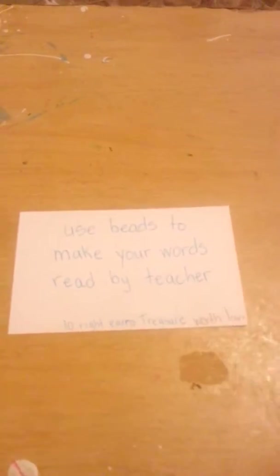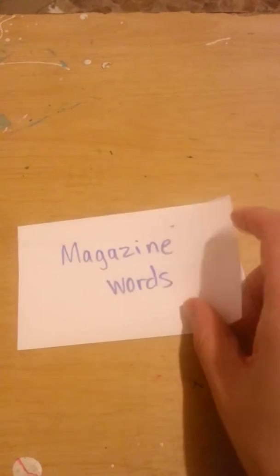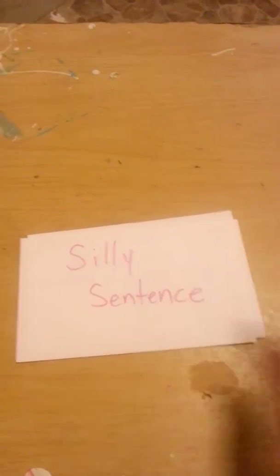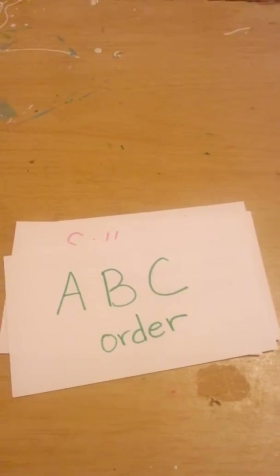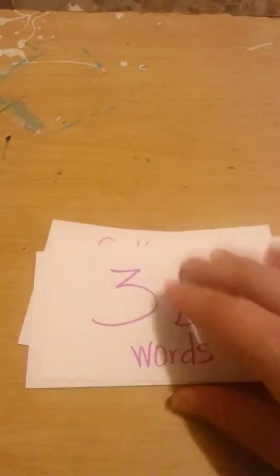We have beads where he makes his words. He does magazine words — cutting out letters from magazines. Write a silly sentence with a couple of your words. ABC order, which he does on the board. 3D words using clay, salt, flour, something like that where he does his words in a texture.